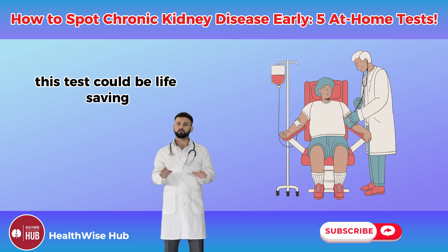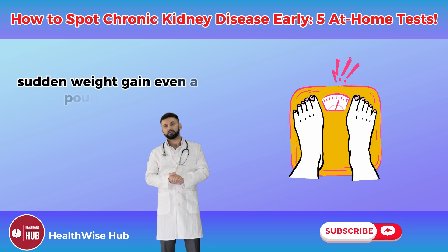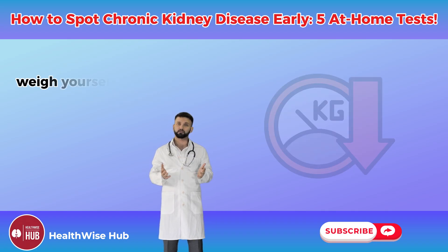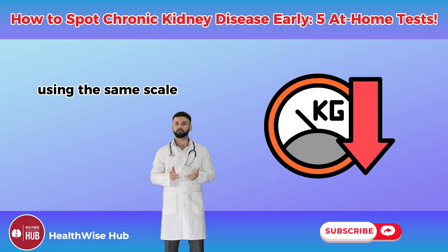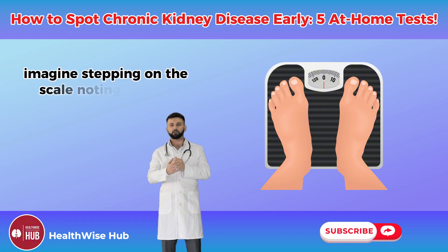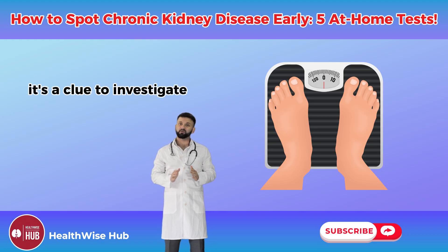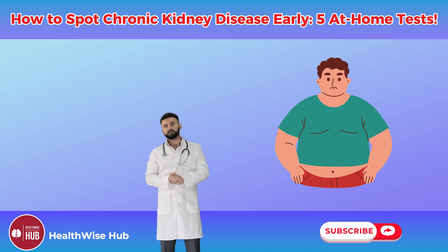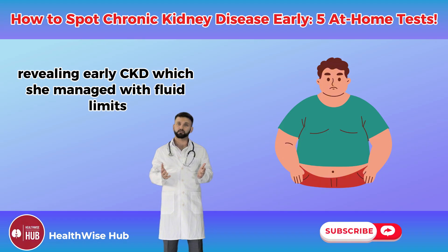Test number five: monitor your weight for fluid retention. Sudden weight gain — even a pound or two — can signal fluid buildup from kidney issues. Weigh yourself daily at the same time, preferably in the morning after using the bathroom, using the same scale. Look for unexpected increases, especially alongside swelling. I had a patient, a 60-year-old retiree named Linda, who gained three pounds overnight. Daily weighing prompted a doctor visit, revealing early CKD, which she managed with fluid limits.